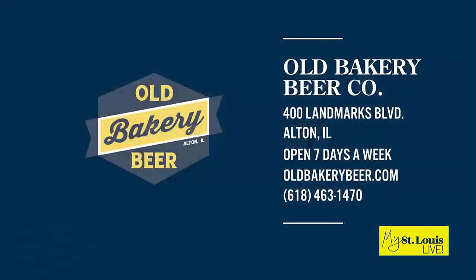Tell everybody where you're located and how they can get in contact. We're located in downtown Alton, Illinois — turn left off the bridge and we'll be right there. You can find out more at oldbakerybeer.com or on social media at oldbakerybeer.